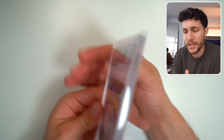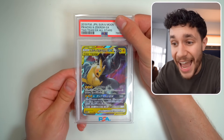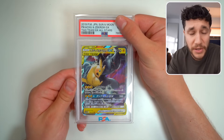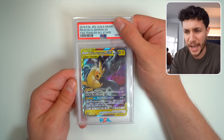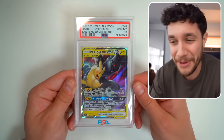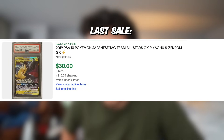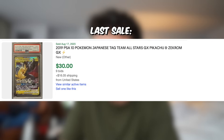Another Japanese slab — this is the Tag Team GX All-Stars Zekrom and Pikachu. This is an expensive card from a really really expensive set, and I think I ended up pulling this out of the God Pack. It's a 10 — really hoping the Japanese cards come back strong today, and we got that PSA 10. I also totally misunderstood how valuable this card is — this card is actually like a $35 slab. So not super valuable, but very cool.